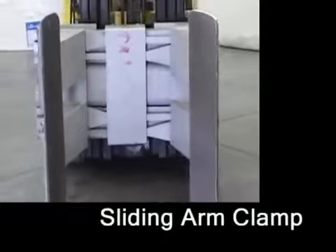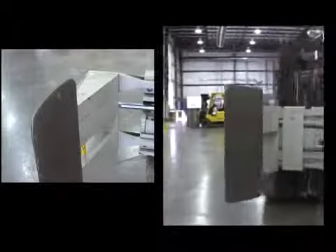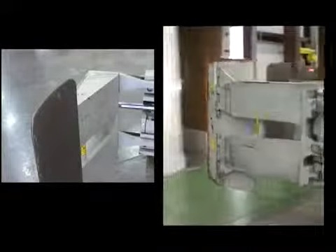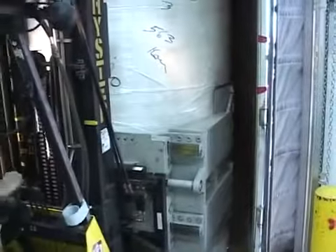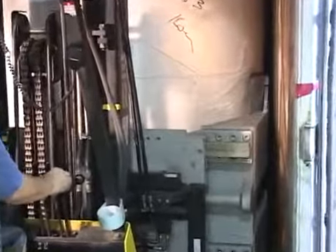The sliding arm clamp is ideal where a consistently thin arm profile is beneficial in handling rolls over the total range of the clamp. A favorite for stevedoring and certain trailer loading applications, the Cascade sliding arm clamp is ideal where tight maneuvering between rolls is important.